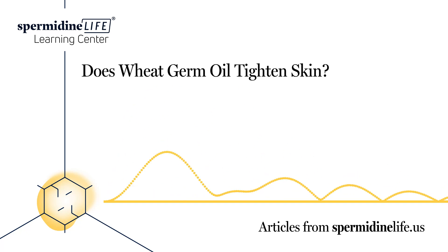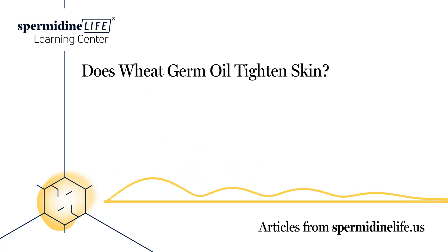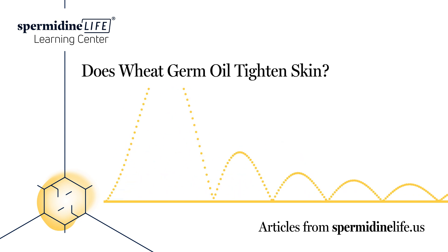The older we get, the more and more important it becomes to take care of our skin. After all, we want to look as young as possible for as long as possible. One of the best ways to take care of your skin is by implementing wheat germ oil into your skin care regimen. Here is some information on wheat germ oil, how it benefits your skin, and ways you can implement it into your everyday skin care routine.